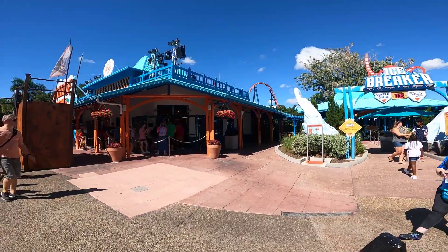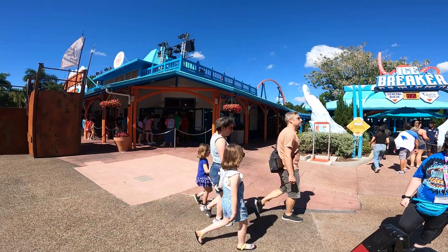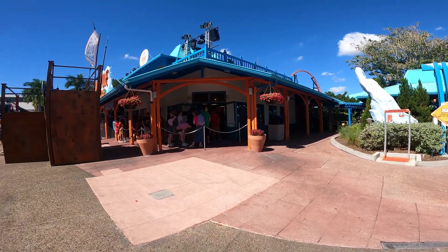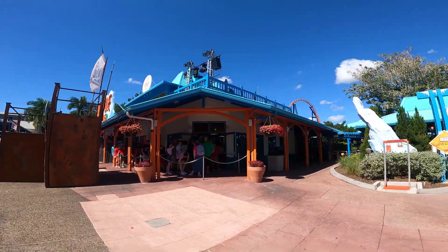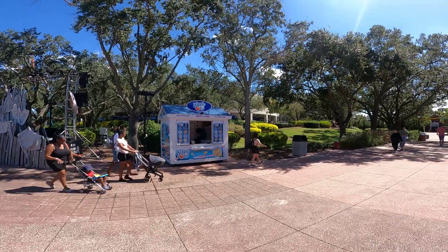Look at the line for Ant Altitude Burgers - it is slammed. It is the lunch hour, but I've never seen a line that large on a day like today. That's what happens when you have only one side operating. And the Dippin' Dots stand is open - you know what that means.